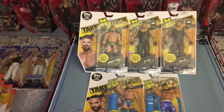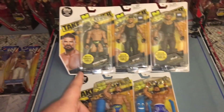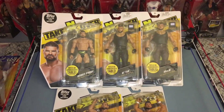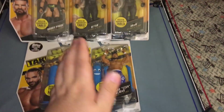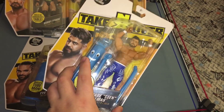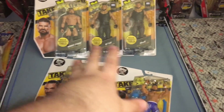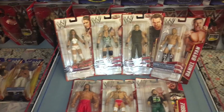Here is my NXT Basics: we got the Perfect 10 Ty Dillinger, we got Cesaro Alamos, we got the Glorious Bobby Roode, we got Authors of Pain — Rezar and Akam. Awesome Basics, especially from NXT. My favorite tag team, my favorite Glorious man, and the favorite Perfect 10. Is it safe to say he's like our Eddie Guerrero of this era? But yeah, that's my NXT Basics.